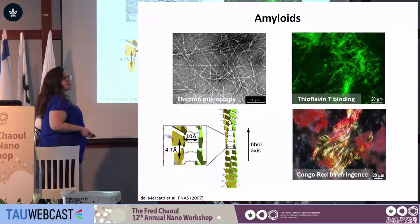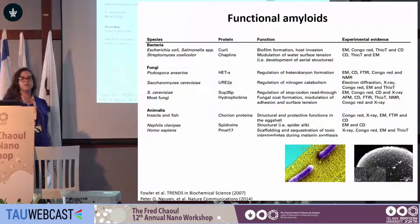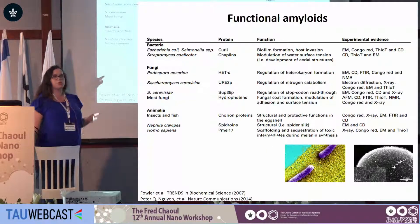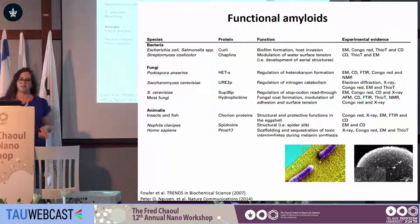Now, amyloids have gotten a bad name in terms of neurodegeneration, but nature has actually been using functional amyloids for various different applications. Humans, for example, have a very important functional amyloid called PML17, which is crucial for melanin synthesis.